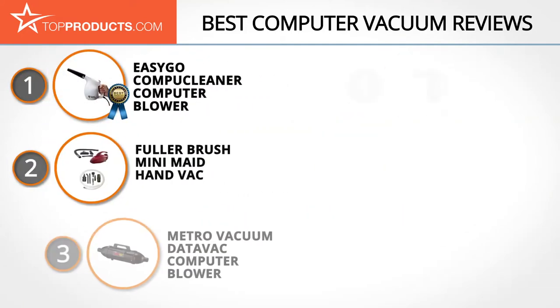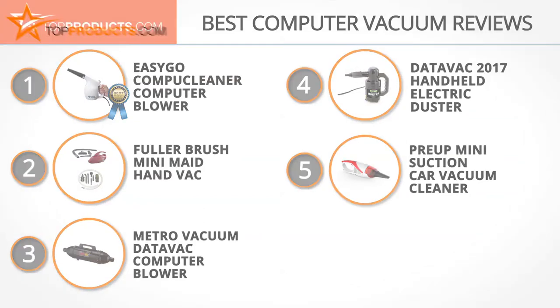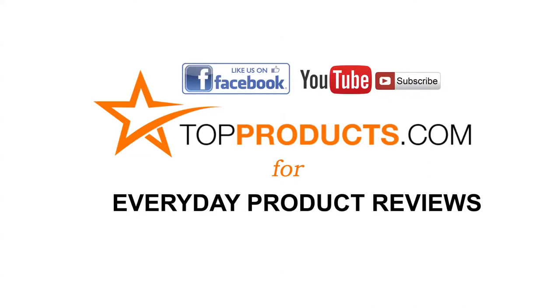These are our top five computer vacuums. We hope you enjoyed watching our review — until next time, take care. Click now to subscribe to our YouTube channel and like this video. Don't forget to like our Facebook page and visit us at TopProducts.com for more everyday product reviews.